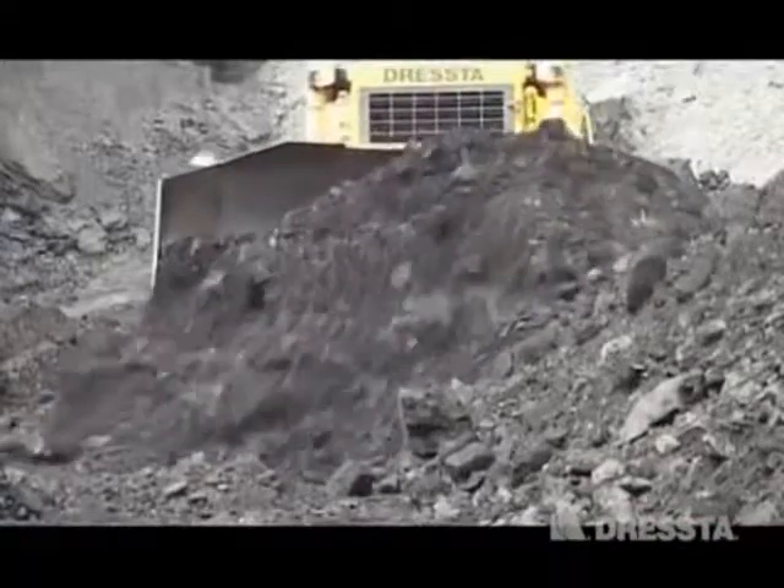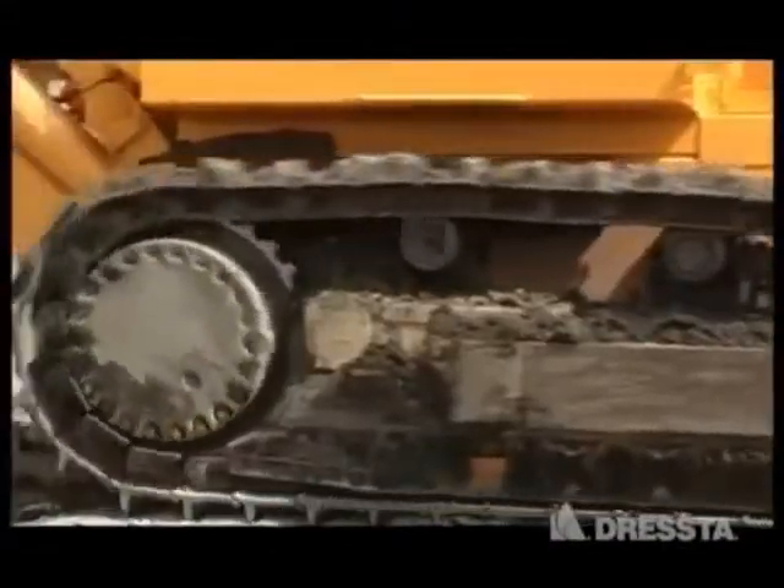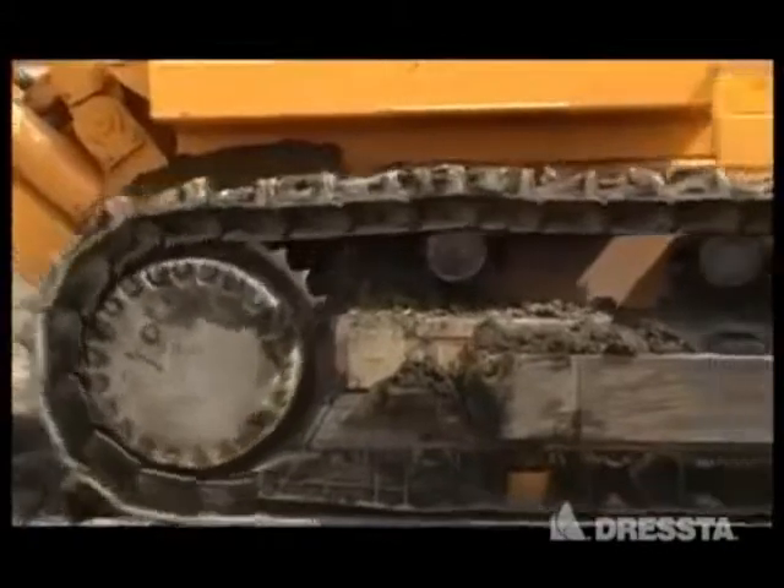Двухдиапазонная система трансмиссии увеличивает производительность машины и снижает расходы на обслуживание ходовой части бульдозера, благодаря улучшению сцепления с грунтом и уменьшению проскальзывания.